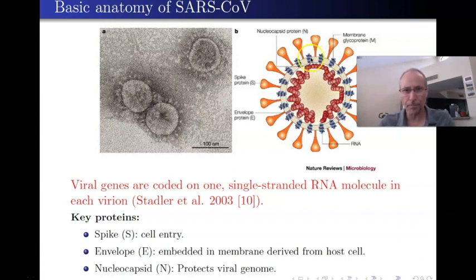There are a number of other proteins embedded in this membrane, including membrane glycoproteins—M-proteins—and envelope proteins, E. But the key protein to focus on is what forms the corona: the things sticking out here. These proteins are called spike proteins, or S. Each one of these is a spike protein. This is the anatomy of the virus we're dealing with, the SARS coronavirus—and this anatomy is necessary to understand how this virus actually works.